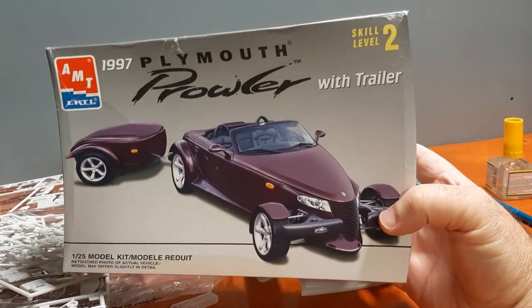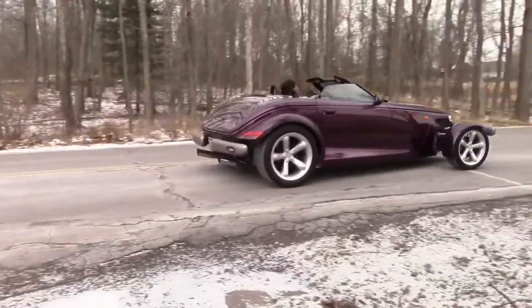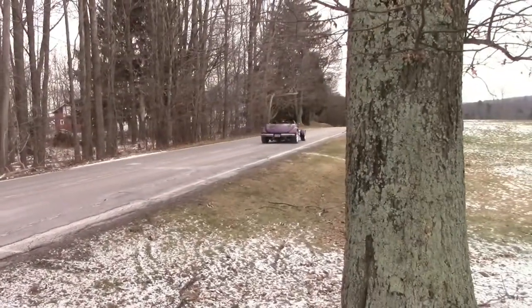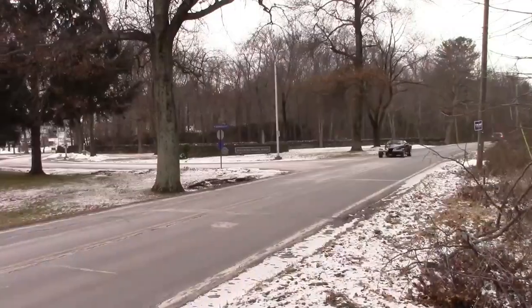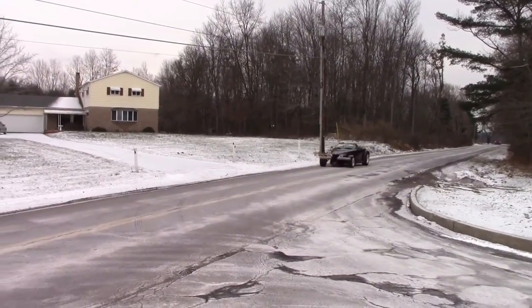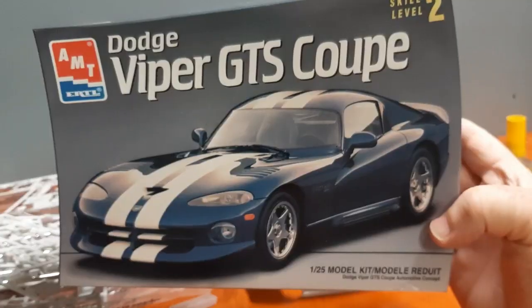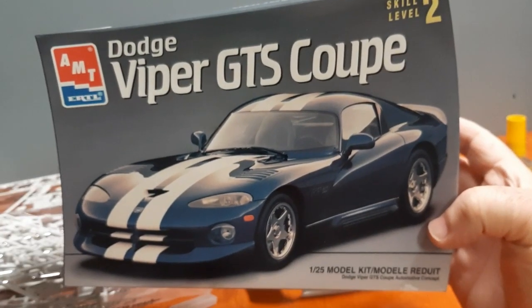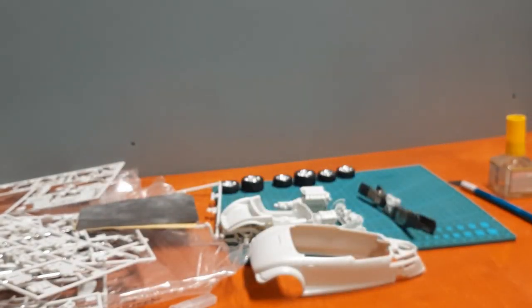So using this kit here, the Plymouth Prowler with the trailer, and using the drivetrain of the Dodge Viper GTS Coupe, we're going to make this Prowler what I have dubbed the Venomous Prowler.